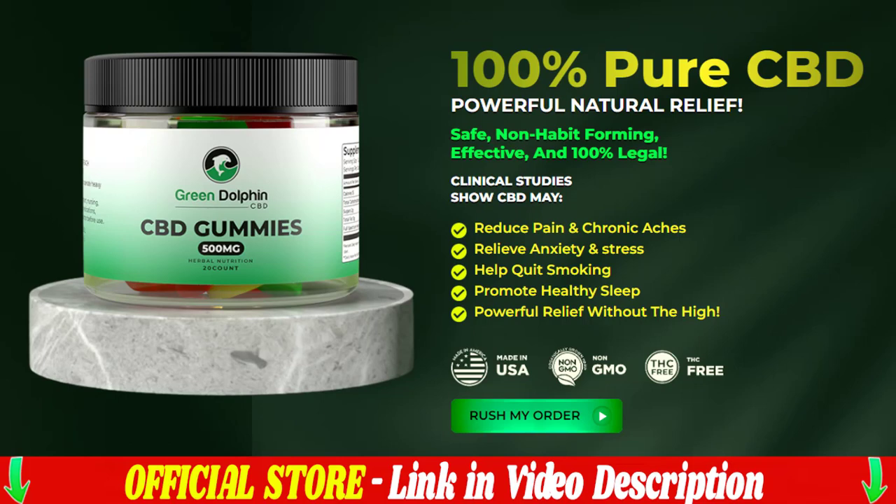Hello everyone, my name is Lisa, and in this video I share all the information about this 100% natural green dolphin. Before deciding whether this green dolphin is good or bad for you, I need to say a few words about the formula. This green dolphin is a revolutionary blend that aims to increase your stamina and improve your metabolism, using only organic, non-toxic components.